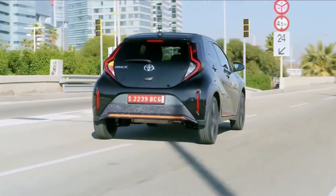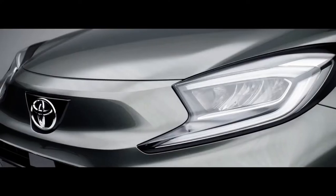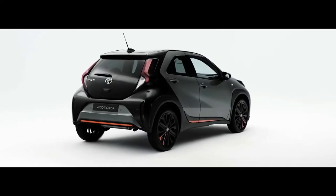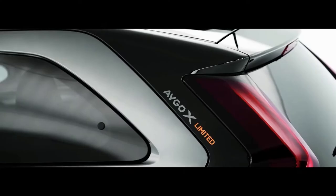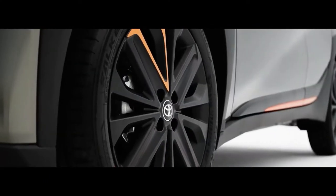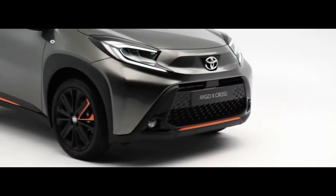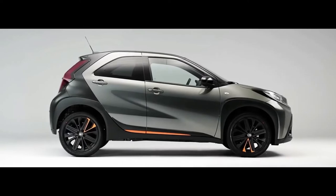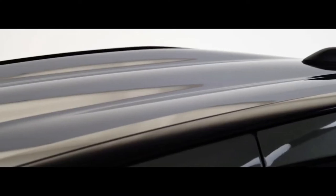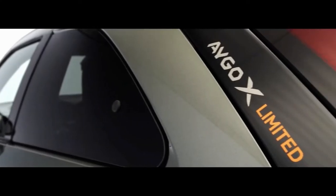Despite an increase in dimensions, the crosshatch has maintained its compactness in proportions. The car measures 3,700 mm long, 1,740 mm wide and 1,525 mm tall. The new 2022 Toyota Aygo X is 235 mm longer, 125 mm wider and 65 mm taller than its outgoing predecessor, yet it still retains its squat-like silhouette, even though the stance appears more upright.